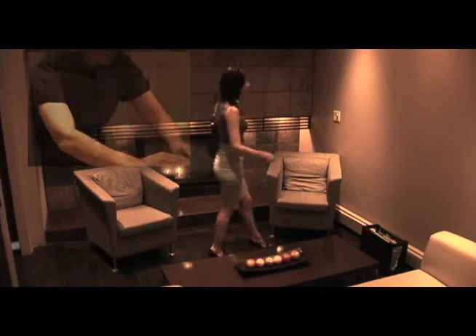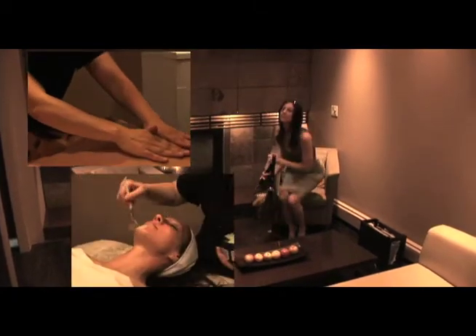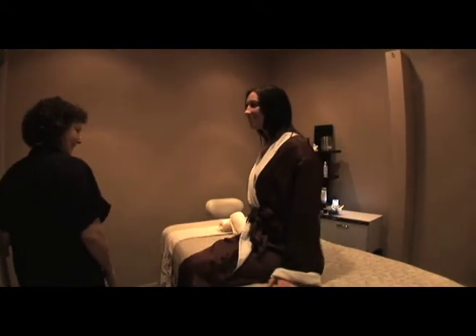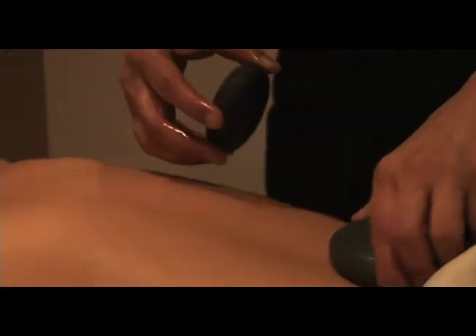These combinations of techniques produce unique massages, facials, and treatments, thus creating an overall euphoric experience. A variety of massages are available, including table tie, deep tissue, hot stone, sports, orthopedic, and Swedish massage.